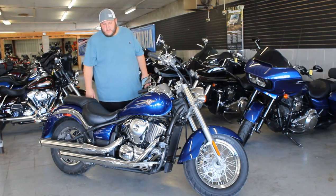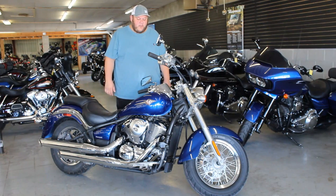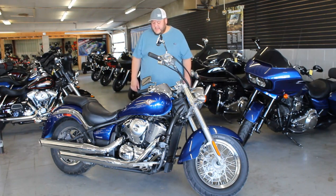It's a one owner. It's just been inspected and certified here at the dealership and it is ready for the road. That's a 2010 Vulcan 900 with 10,210 miles on it.